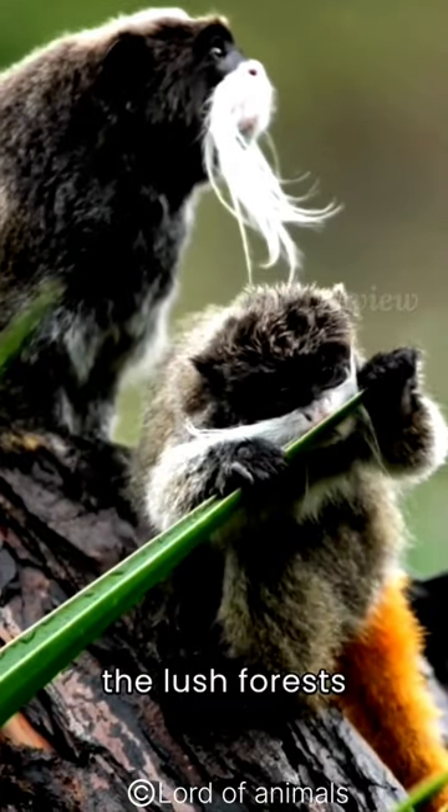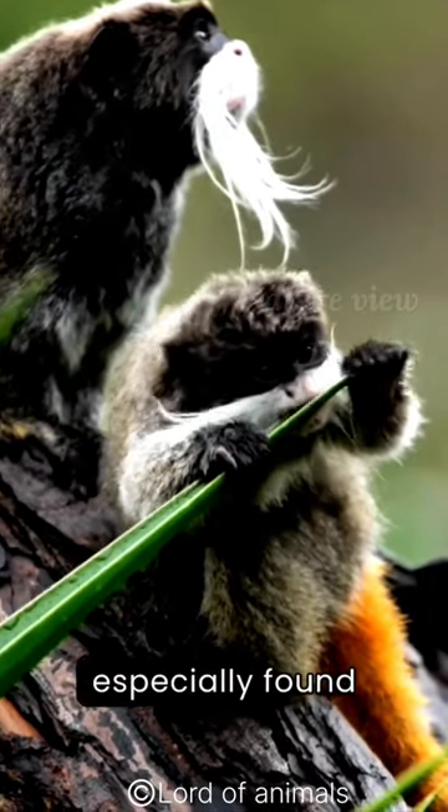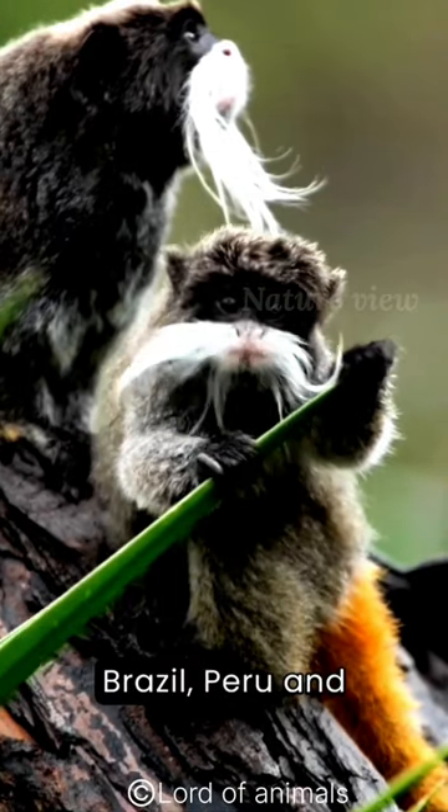Emperor tamarin monkeys are native to the lush forests of South America, especially found in areas such as Brazil, Peru, and Bolivia.